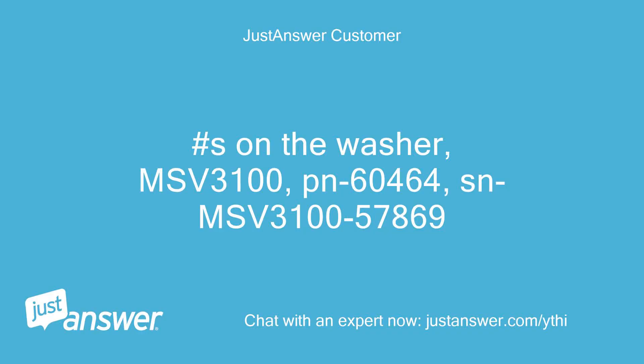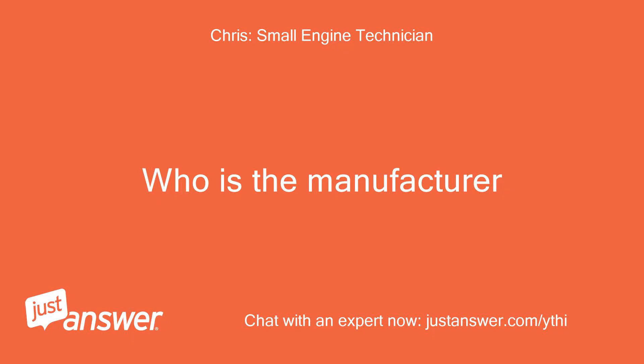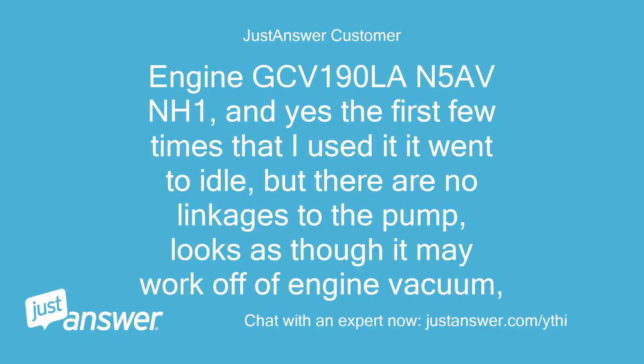The model on the washer: MSV 3100, PN 60464, SN MSV 3100-57869. Who is the manufacturer? Engine: GCV 190 LA and 5A of NH1. Yes, the first few times I used it, it went to idle, but there are no linkages to the pump — looks as though it may work off of engine vacuum.